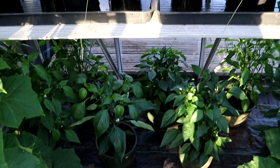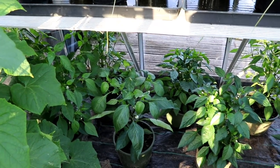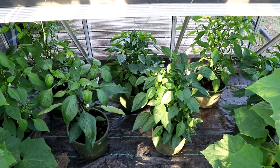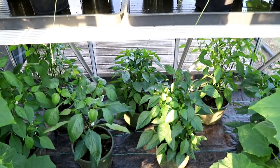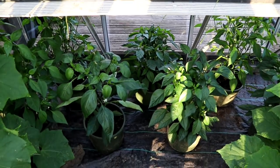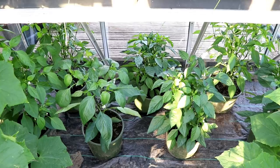Beneath the integral shelf we've got about nine pepper plants and they're showing some small peppers as well. I put them under there because it was just too hot - when I put them on the shelf initially they were really suffering, but they seem to be coping quite well underneath. So that's the large greenhouse.